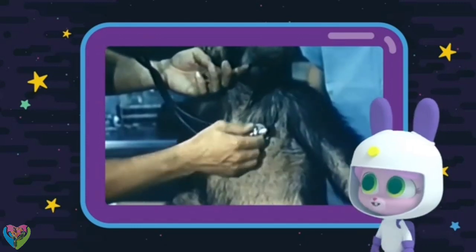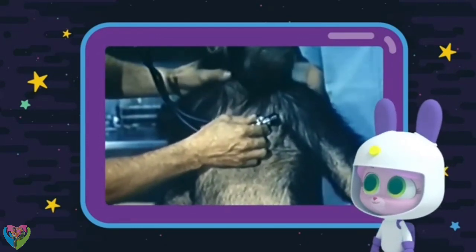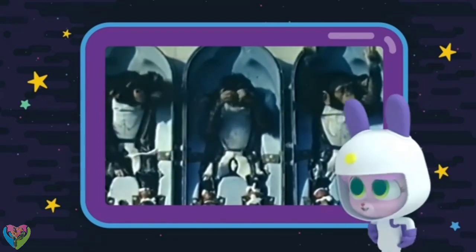That must have been scary for the first astronauts. Some of the first astronauts in space were monkeys and apes. Monkey nuts!